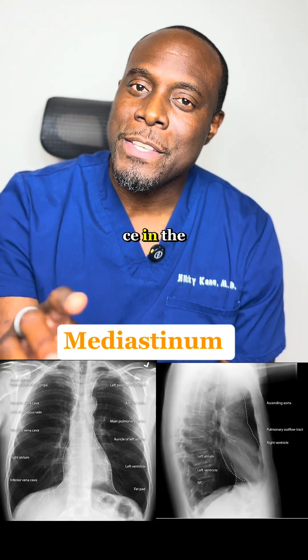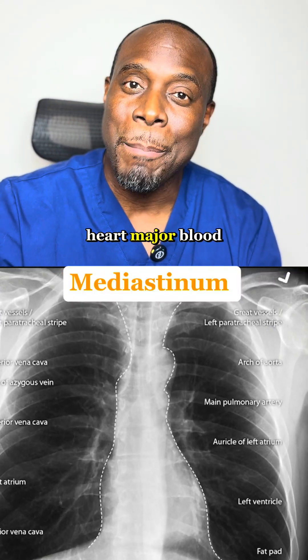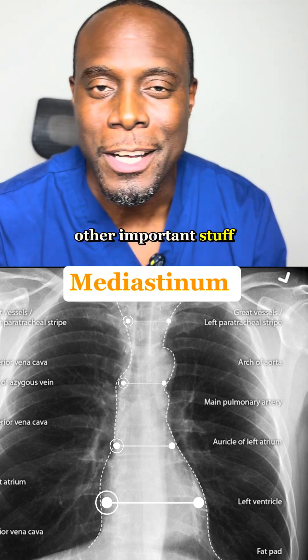Mediastinum. That's the space in the middle of your chest between the left and the right lungs. It holds the heart, major blood vessels, trachea, esophagus, and other important structures.